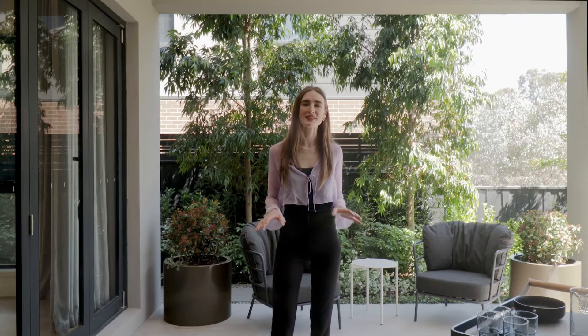We've watched apartments at Folia and Phoenix get snapped up, and now we're about to see it again with the launch of Mervac's highly anticipated final release, Form.